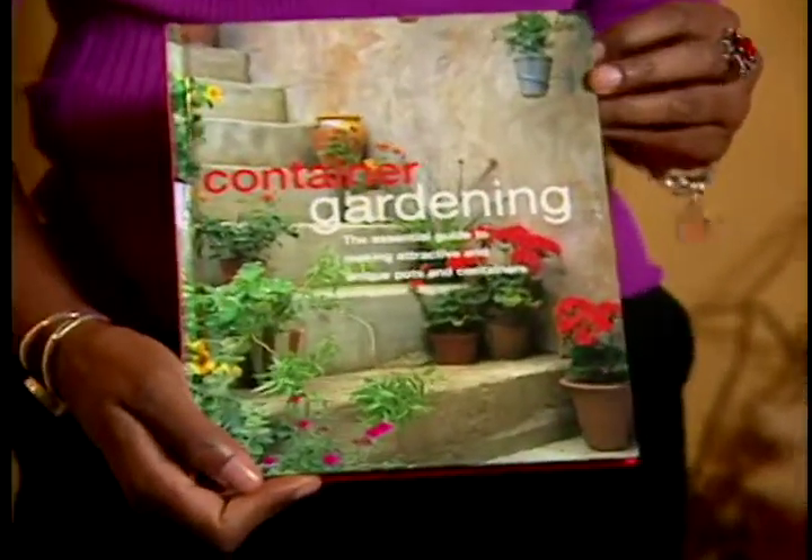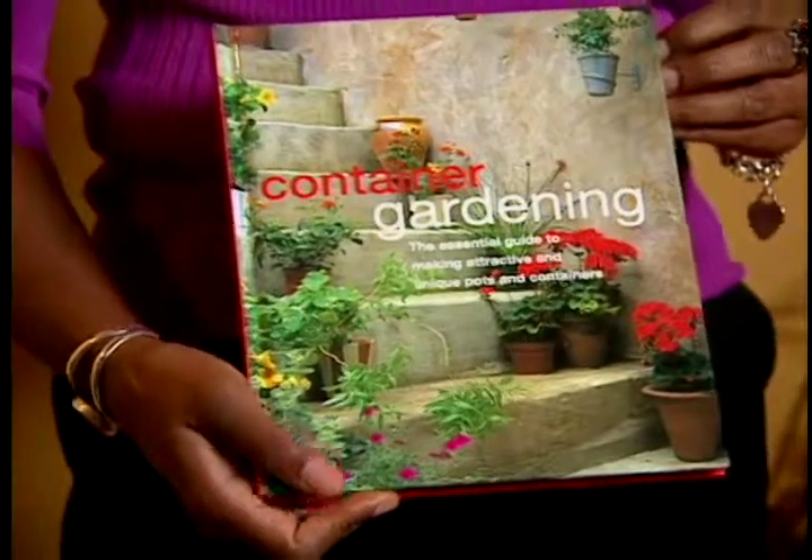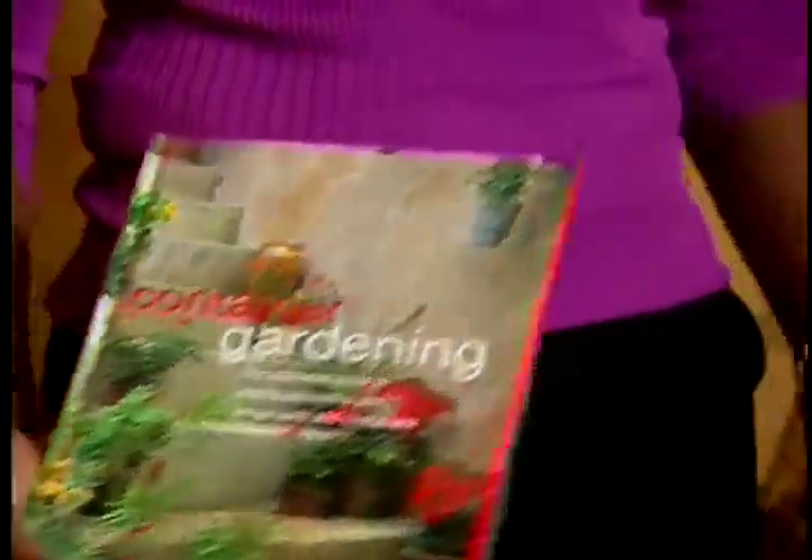This one I really like, and this is a book about container gardening. So if you're looking to garden and put some flowers inside of a container outside, this book is going to give you information on that.